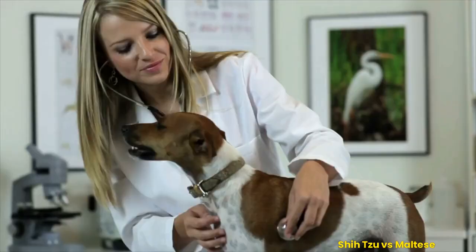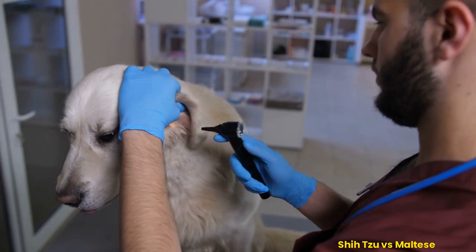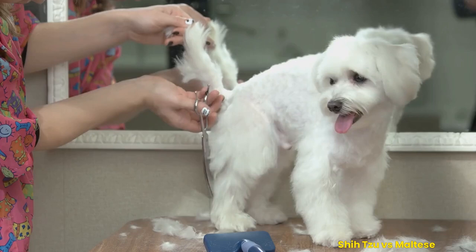The Maltese is a gentle and loving dog, loyal to its family. Their beautiful white coats make them one of the most popular breeds around. However, they are also prone to specific health issues such as respiratory problems, heart murmurs, and ear infections. Make sure you take your Maltese for regular checkups with the vet and keep their diet balanced. Also, brush and groom them regularly to keep their coats healthy and clean.